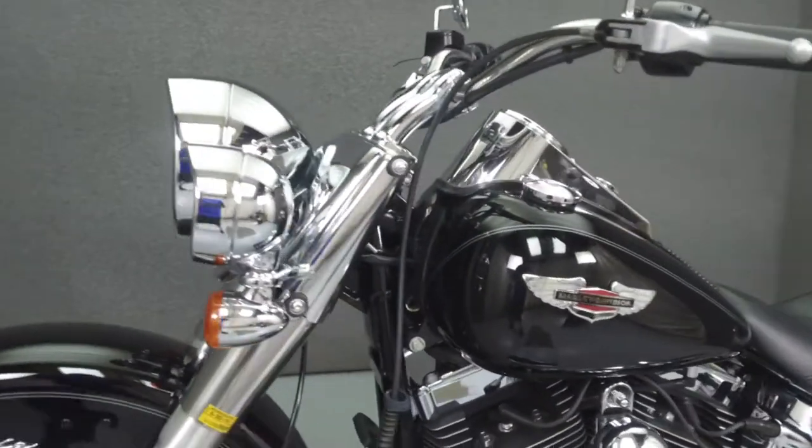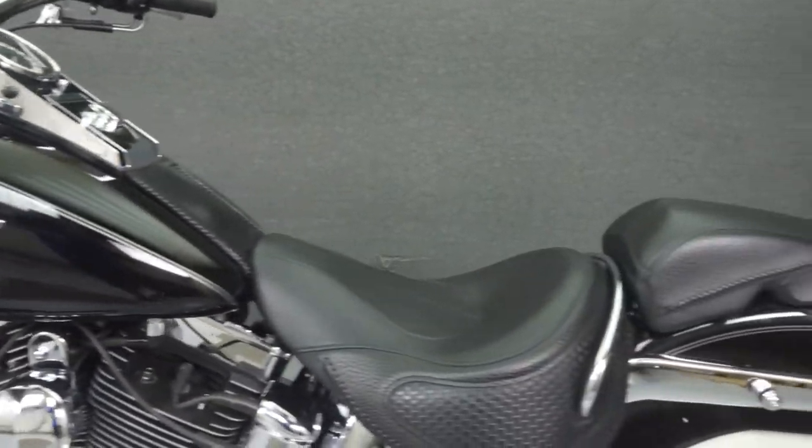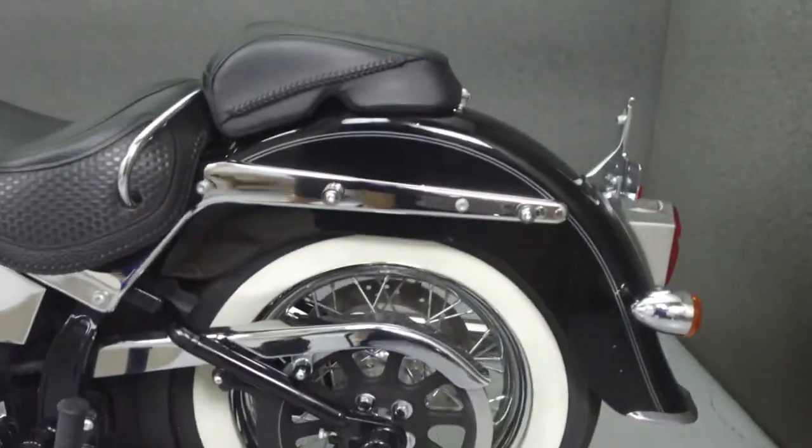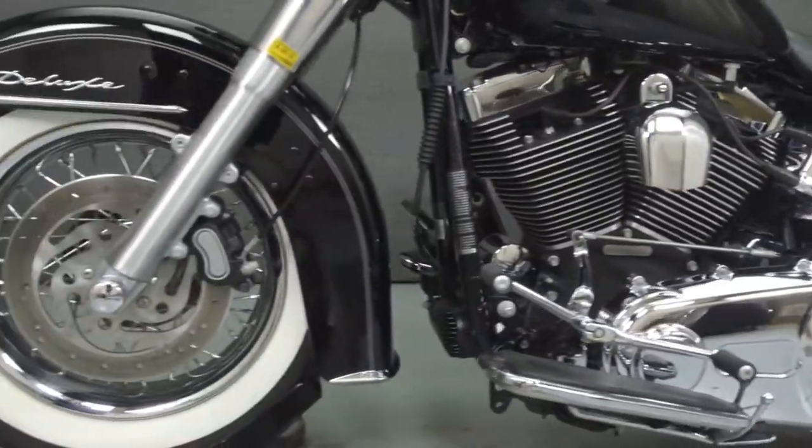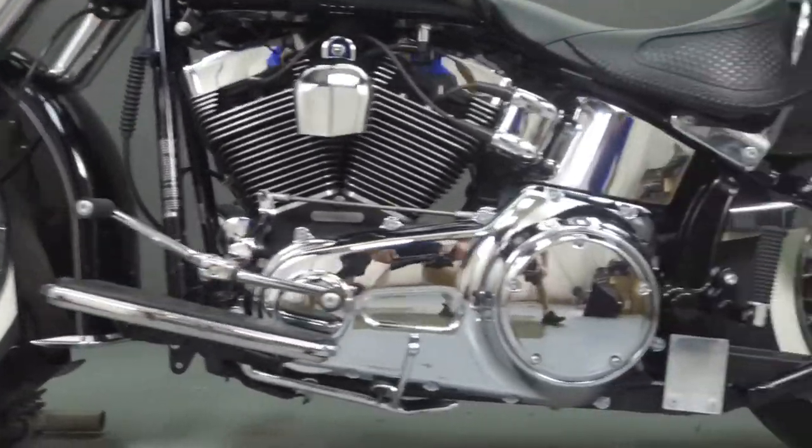It has a seat height of 25.9 inches and a dry weight of 695 pounds. This bike has been upgraded with slip-on mufflers, driving lights, and quick-detach windshield and backrest hardware.